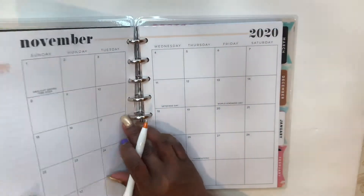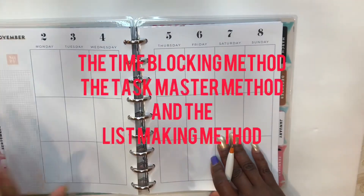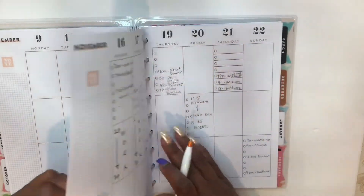So as I stated at the beginning, there are three different planning styles, and they are the time blocking method, the taskmaster method, and the list making method.